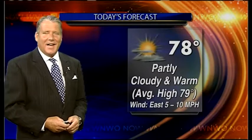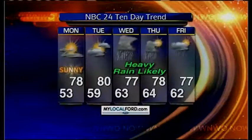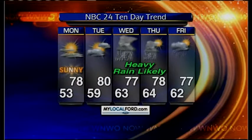For today, the nicest day of the week ahead — get out there and get after it if you can. 78 the high, low humidity, plenty of sunshine, feels good. Tomorrow we'll start out with sunshine early, we'll cloud up during the afternoon, skies becoming mostly cloudy, a high of 80.